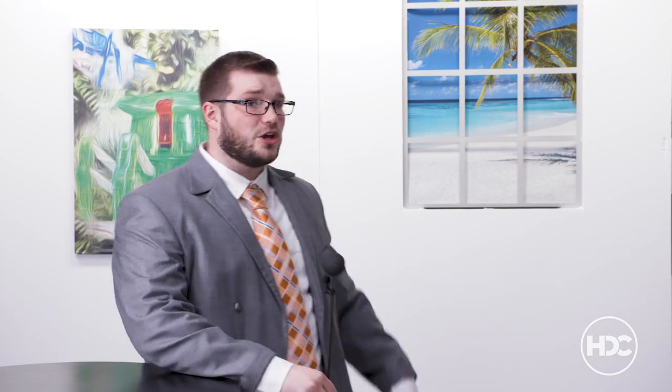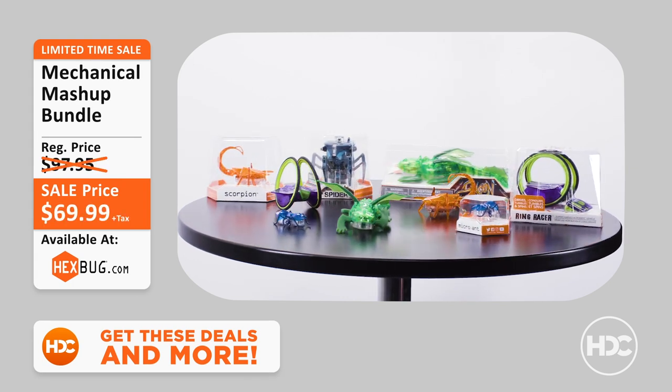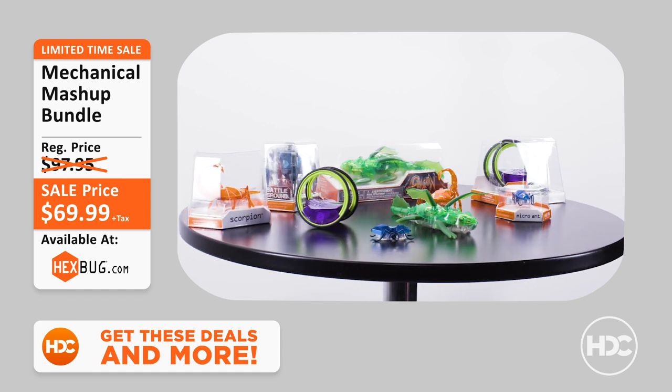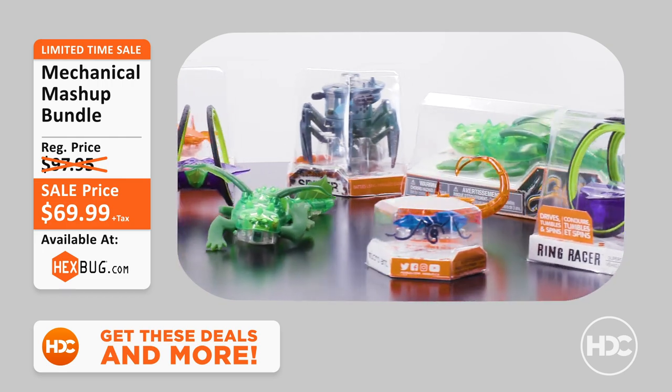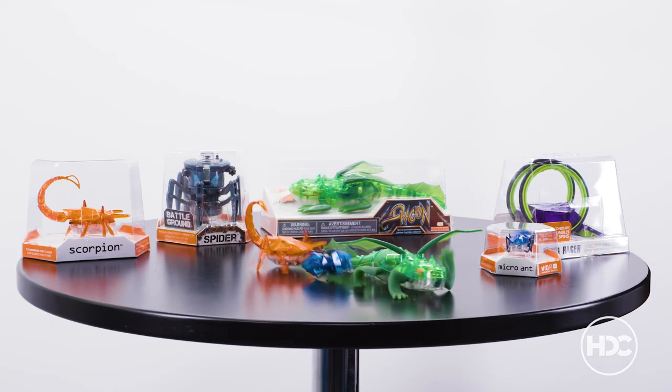Duck: You want the time? It's robot fighting time! If they like that, they'll love our next bundle: the Mechanical Mashup. We've gathered together the wildest HEXBUG mechanical creatures and jam-packed them into a deal like you've never seen. This bundle includes fan favorites like the HEXBUG Ring Racer, Scorpion, and the all-new remote control HEXBUG Dragon. Looks like we've got a few wild ones on our hands — help! Maybe a little too wild.